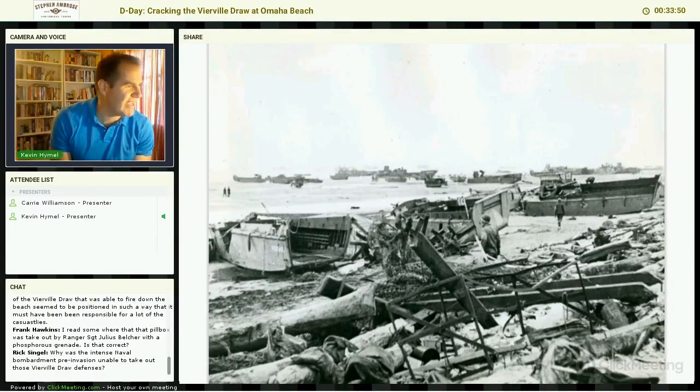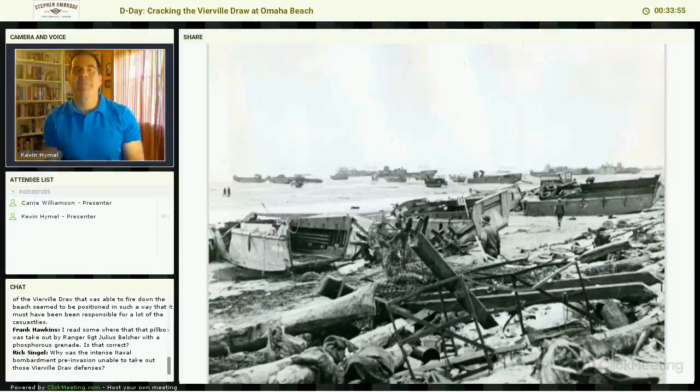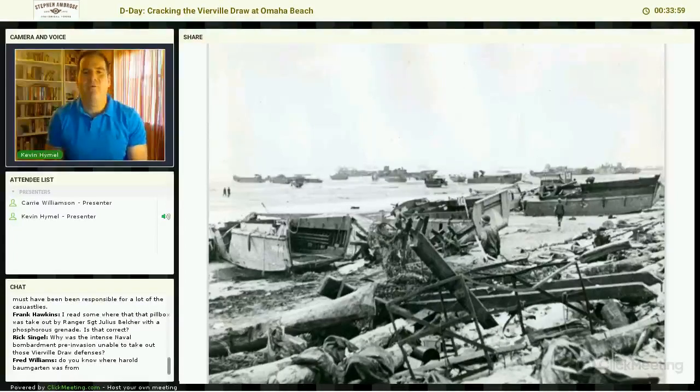Why was the intense pre-invasion naval bombardment unable to take out the Vierville Draw defenses? The number one answer would be camouflage and poor visibility. The storm had really churned up the channel, and the Germans were very good at camouflaging their defenses to make them look like houses. The Allies had invaded North Africa and Sicily and didn't seem to learn lessons from one invasion to the next. Omar Bradley had been part of the invasion of Sicily but had not been the key player — as was General Patton. Patton led the invasion of North Africa, the invasion of Sicily, and then three amphibious landings on the northern coast of Sicily, almost like he was preparing the troops for future amphibious landings. By the time of D-Day, he was the most experienced amphibious commander, and he was the one put aside.